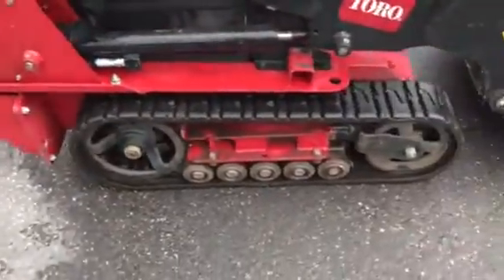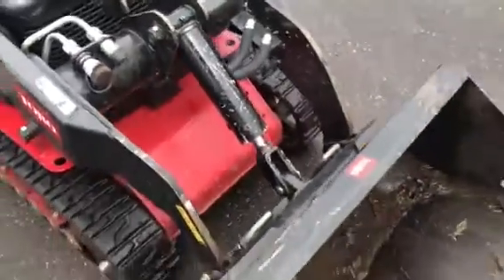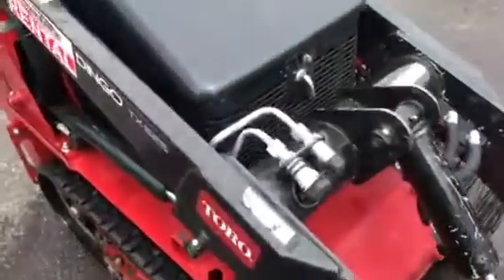Clean machine, nice tracks. The boom's got a few scratches from normal use. The machine will come with a used Toro Dingo bucket.